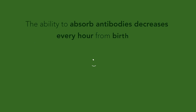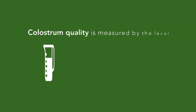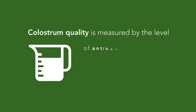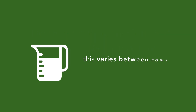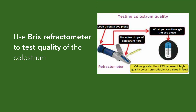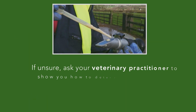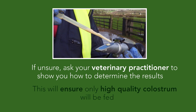The ability to absorb antibodies decreases every hour from birth and stops by the time the calf is 24 hours old. Colostrum quality is measured by the level of antibodies it contains and this varies between cows. A BRICS refractometer is an easy to use veterinary instrument designed to test the quality of the colostrum, and should be carried out as often as possible — either by you, or if you are unsure how to use it, ask your veterinary practitioner to show you. This will ensure that only high quality colostrum is being fed to calves as their first feed.